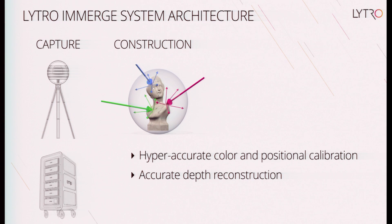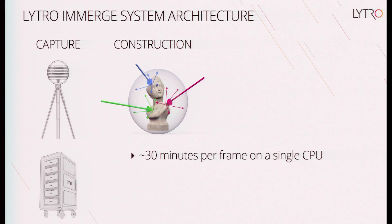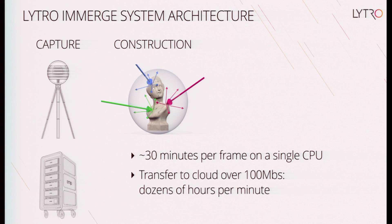We have tons of data to work from to get accurate depth — dozens or hundreds of camera viewpoints — but it's still a very difficult problem. There's no way around it: this takes a lot of time. Right now we run at about 30 minutes per frame, which can certainly be optimized but won't become milliseconds per frame for free. And just when you think you can throw it all to the cloud, remember the data transfer rates — transferring over a 100 megabit per second connection would take dozens of hours per minute of footage.